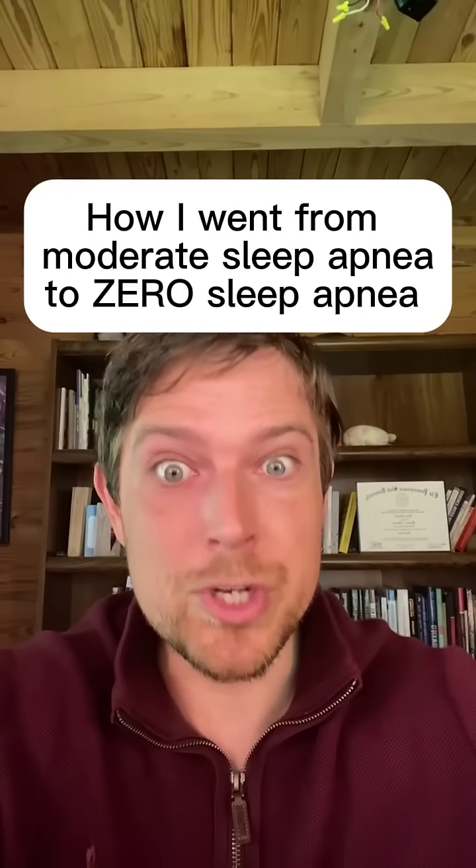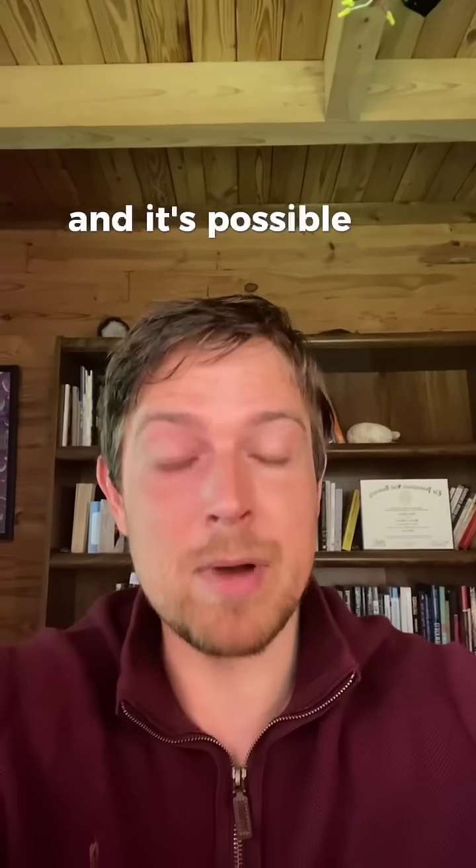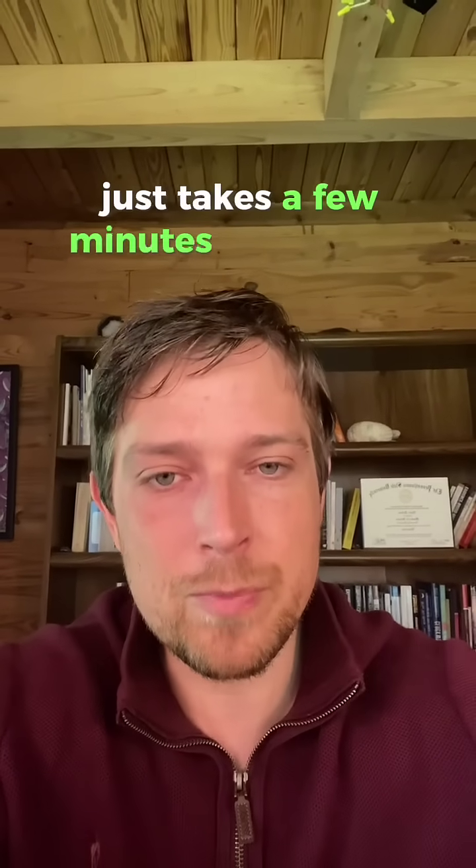Here's how I went from moderate sleep apnea to zero sleep apnea — and it's possible for you too. It just takes a few minutes before you go to bed.